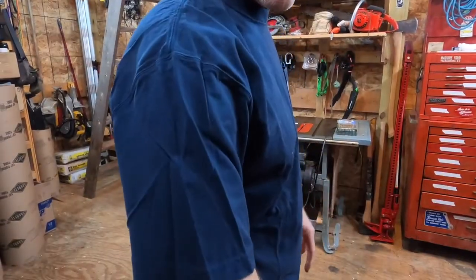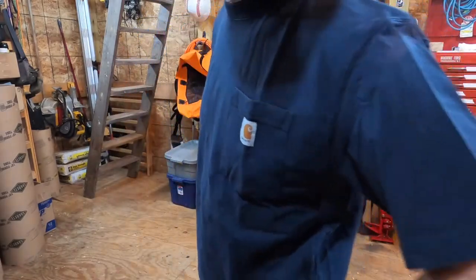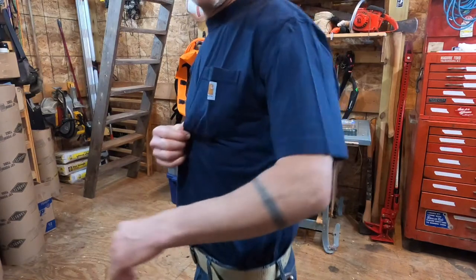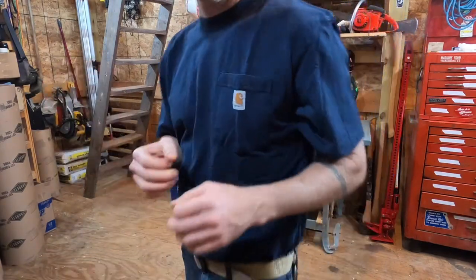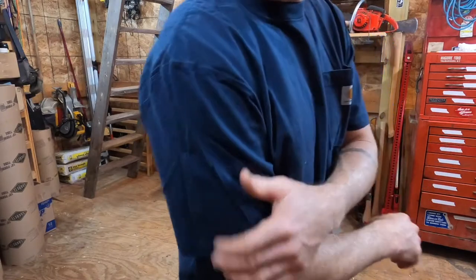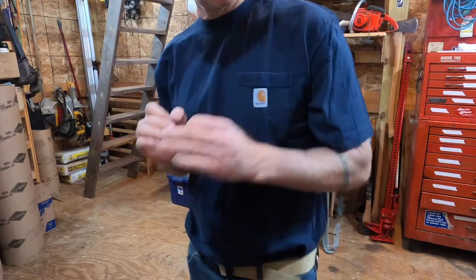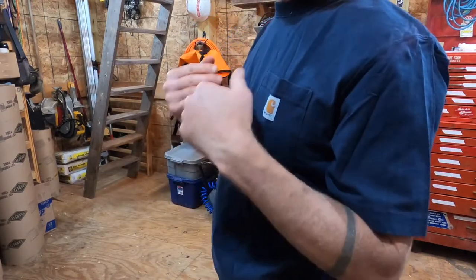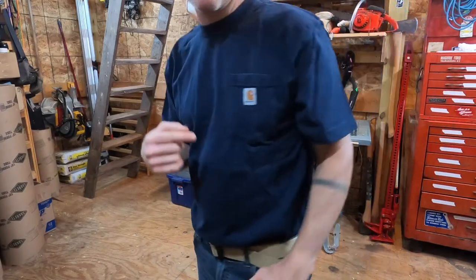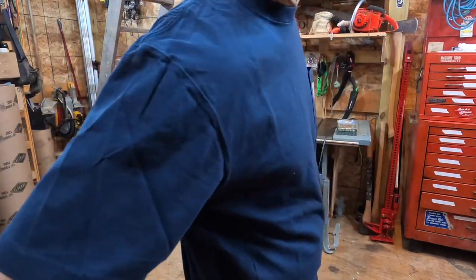The last thing I would say about the Carhartt t-shirt, and the reason why I keep buying these things over the years, is that they are rugged. It's not like a thin lightweight super-wicking material or anything like that. These are rugged shirts. They will break in and soften a little bit over time, but they are thick, durable shirts — kind of stuff you'd expect from Carhartt, not like a really thin athletic shirt.